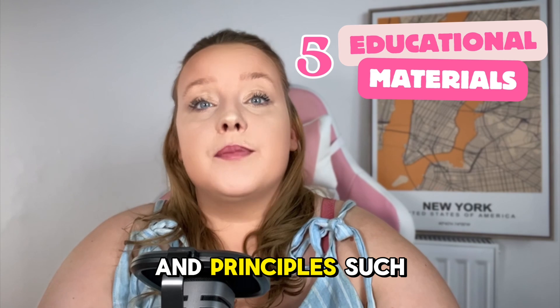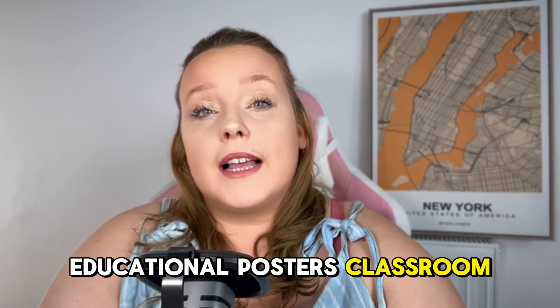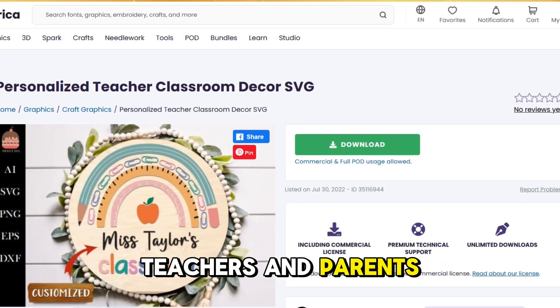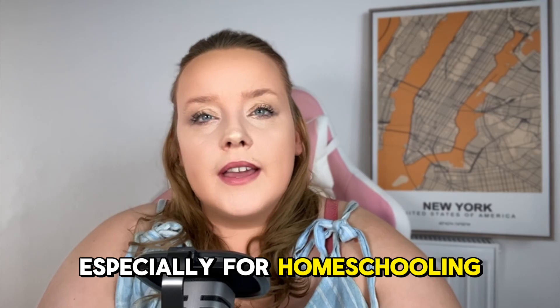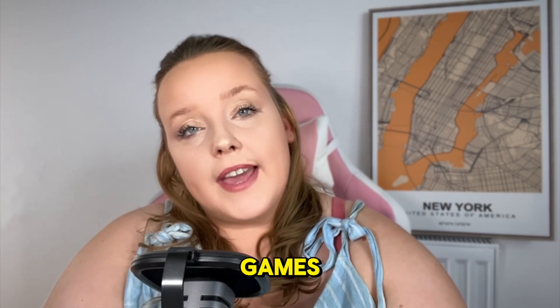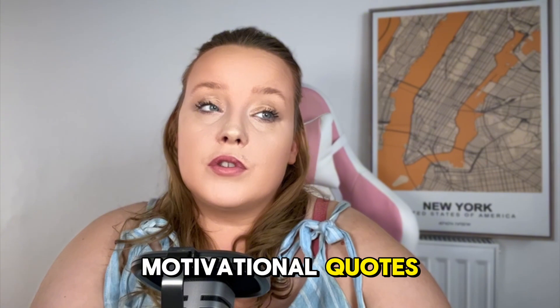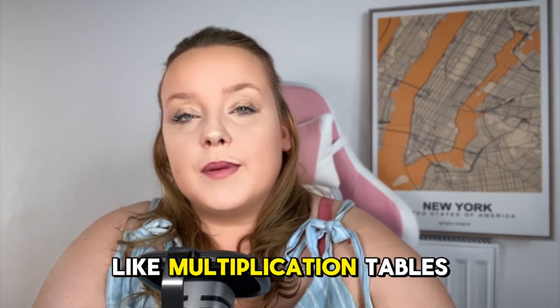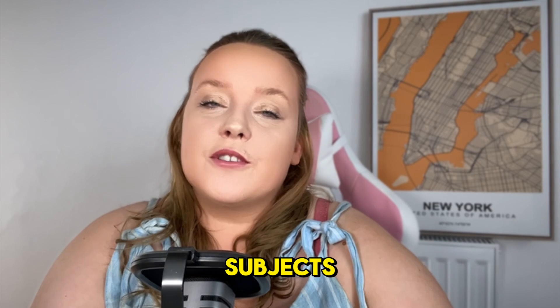Five: educational materials and printables, such as activity sheets, educational posters, and classroom decor sets for teachers and parents — these are in high demand at the moment, especially for homeschooling. You can create printable activity books with puzzles, colouring pages, and educational games. Design and sell educational posters with motivational quotes or learning aids like multiplication tables, and create lesson plan templates for various subjects.